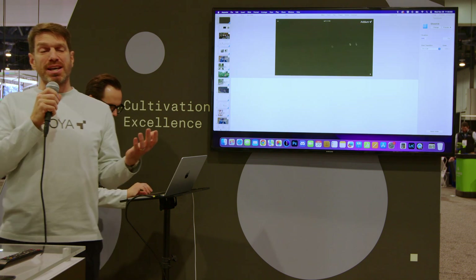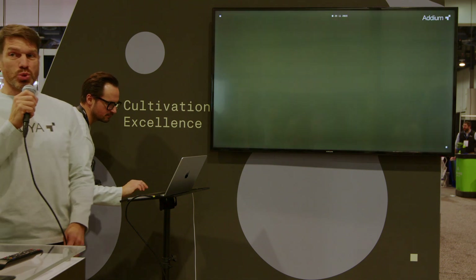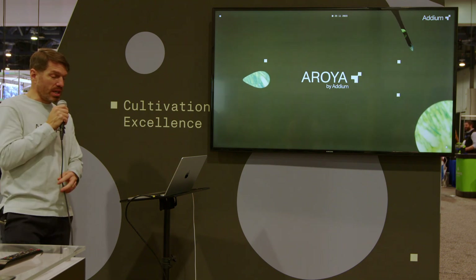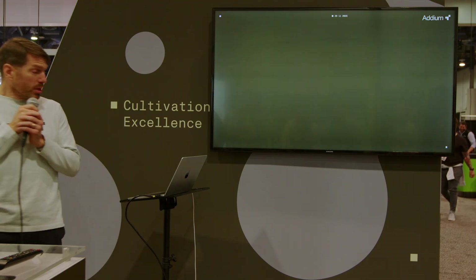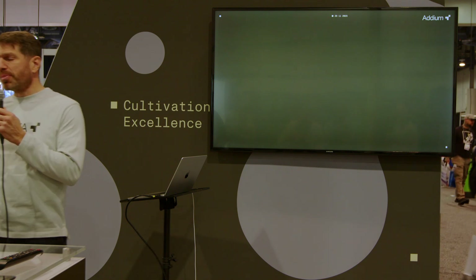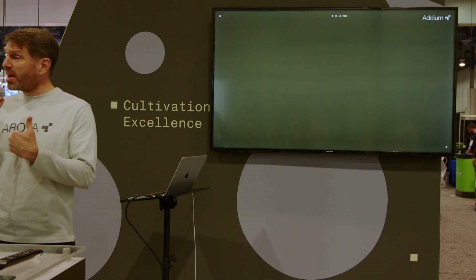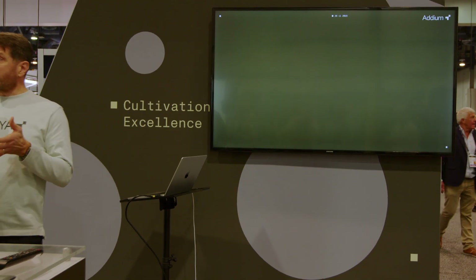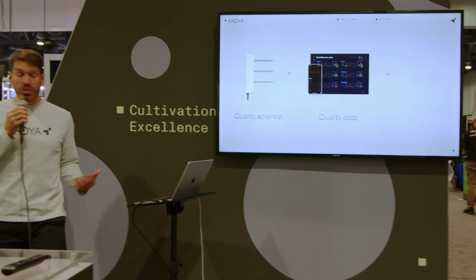I've worked at this business for 20 years — and that does count when I was a kid and when I was the janitor of the business as well. What we want to talk about today is a core belief at the very center of everything we do at Arroyo: quality science equals quality data equals quality plants.